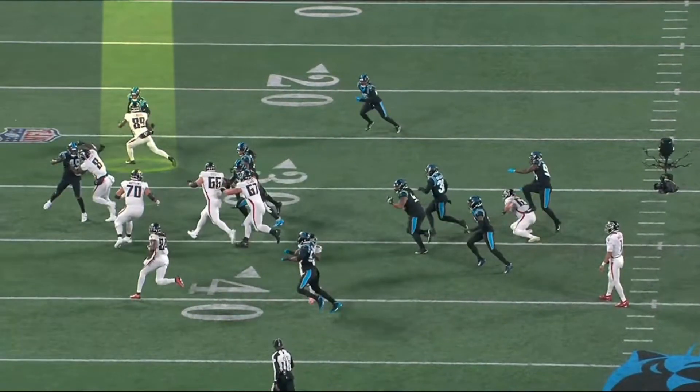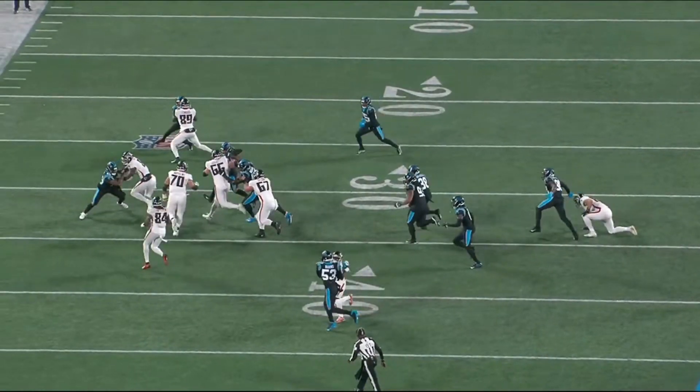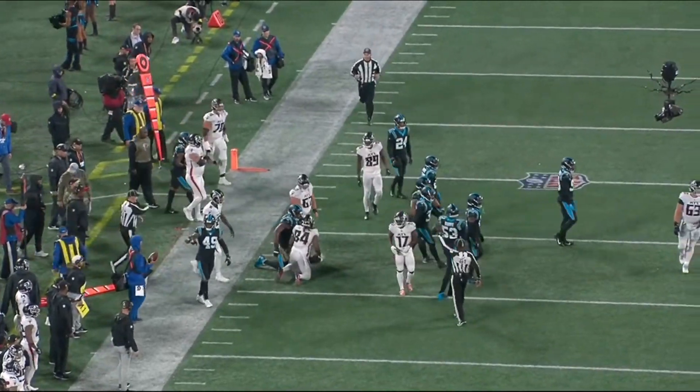We all know Pitts is not a great blocker, and Atlanta tried to make him a blocker. Luvu did a great job of taking advantage of that. Even if Patterson had adjusted and cut back, you had all those guys with great pursuit angles, so there was really no way for him to escape. It's a good job of playing team football.